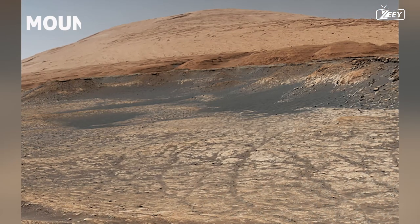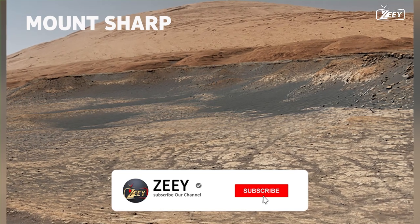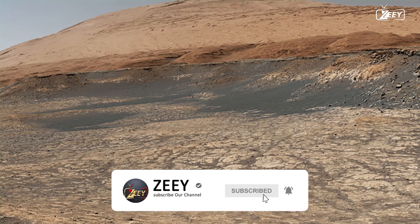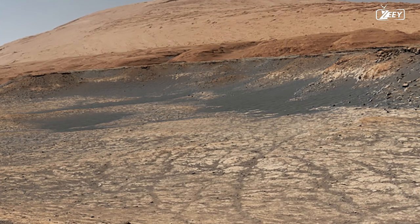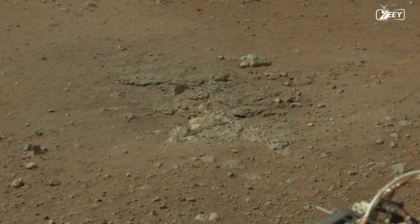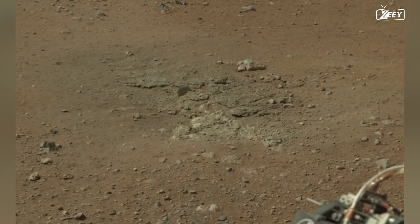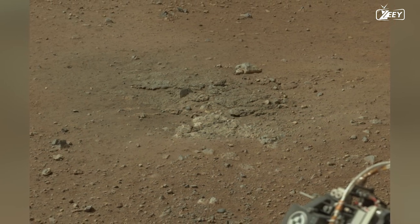The peak in the distance, known unofficially as Mount Sharp, is a destination Curiosity will ultimately begin to climb. But for the time being, the rover heads away from Mount Sharp and towards Glenelg, a fascinating area. On Sol 13, the 13th Martian day of the mission, Curiosity inspects a spot that was damaged by the engines of its descent stage.